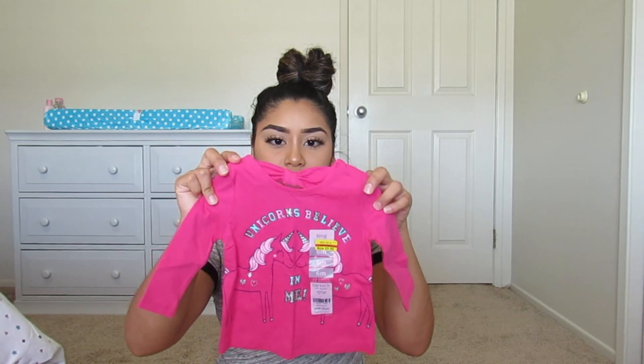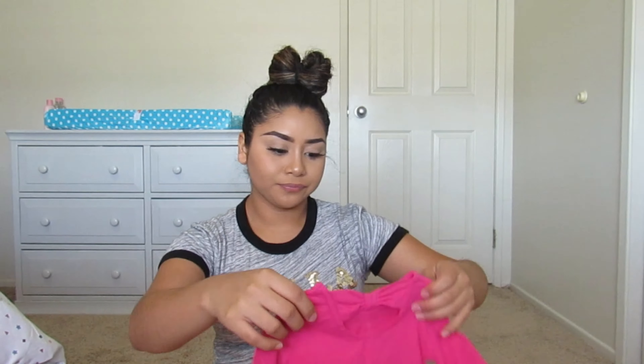To match the pair of jeans, I got her this little shirt. It was $9.99, also six months, and it's a little unicorn shirt.